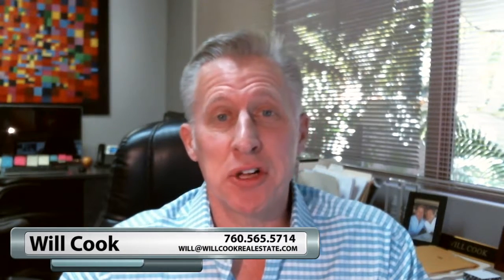Hi, this is Will Cook of the Will Cook Group at Keller Williams Luxury Homes. Welcome back to my video blog.